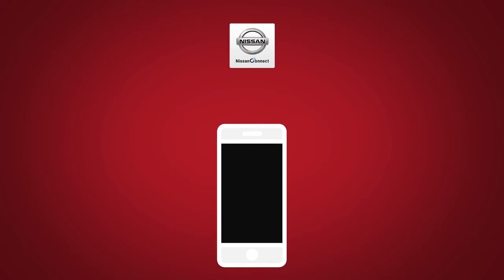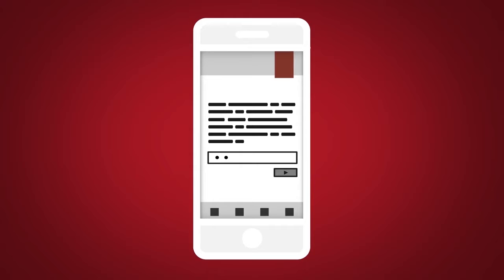Next, download the Nissan Connect Services Companion App and log into it using your Nissan Owner Portal ID and password.